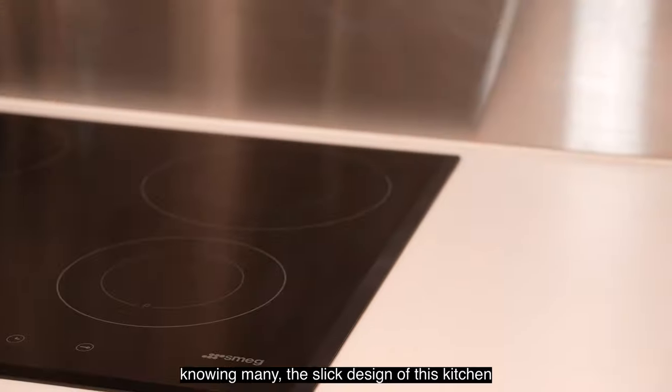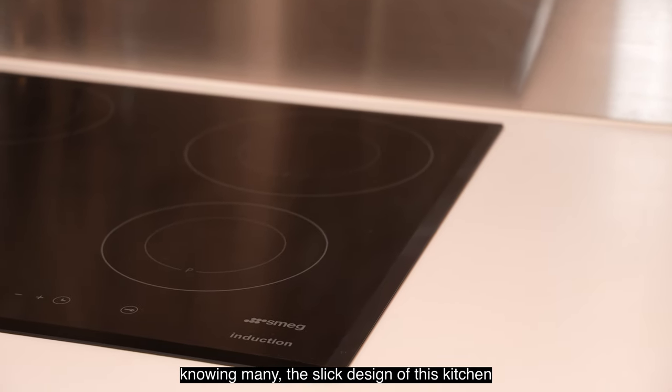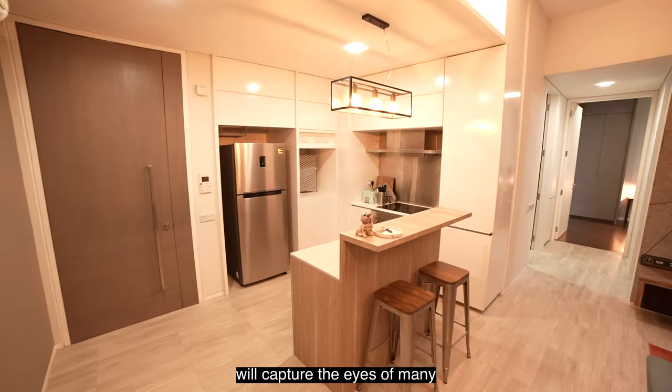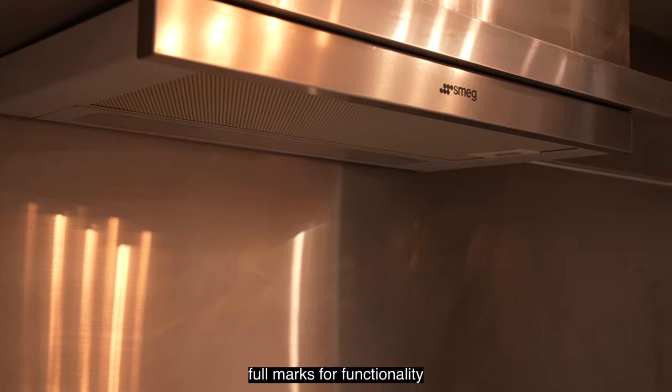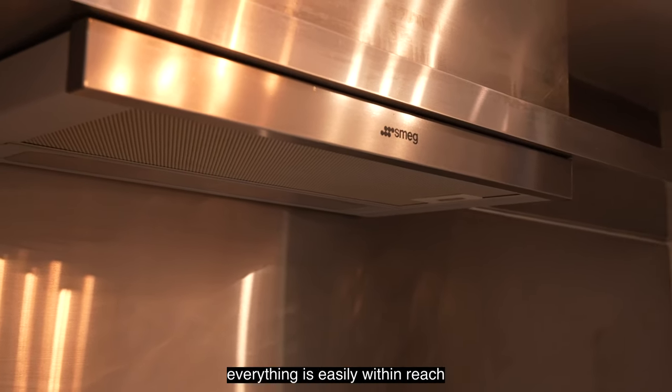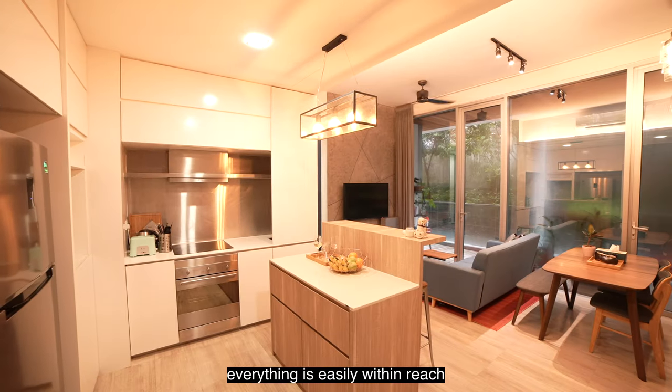The sleek design of this kitchen will capture the eyes of many aspiring or proficient cooks. Full marks for functionality, with the L-shaped layout where everything is easily within reach.